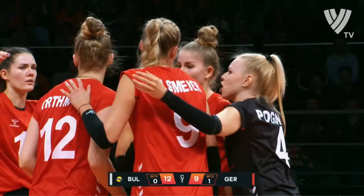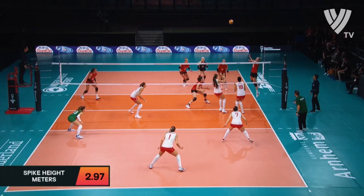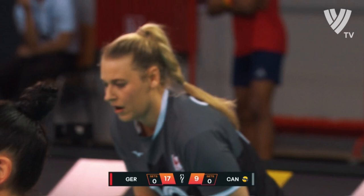Is that the type of shot which has got to lift the team? That's the shot of a confident player. Lovely. Rise and then...